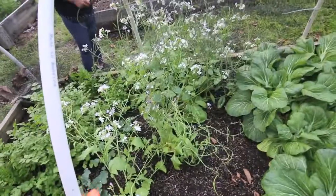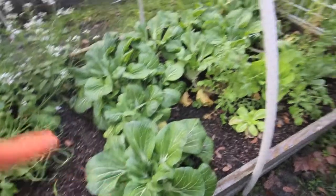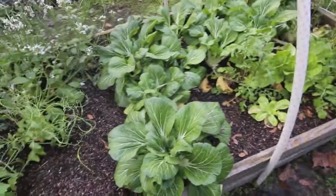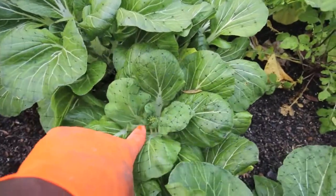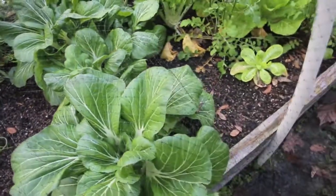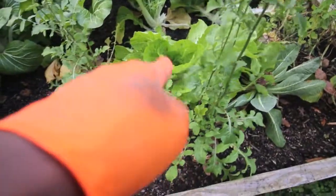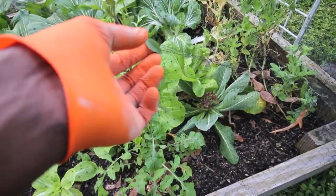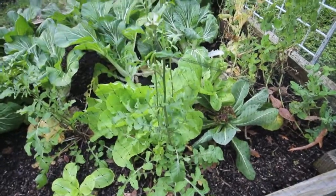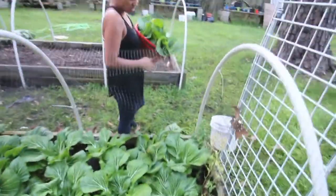I'm going to let these keep going because the bees are loving them. This bok choy will probably go before anything else — I see it starting to throw on a little head right there, so soon it'll be flowering out anyway. Probably this week I'll take out this cabbage. And this is just arugula — spicy arugula.